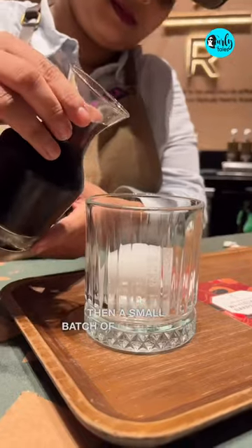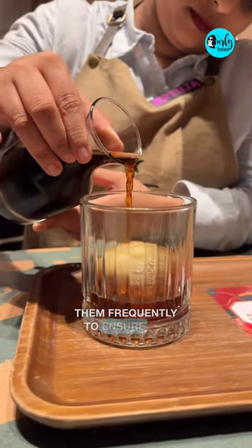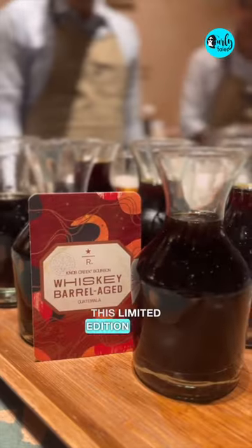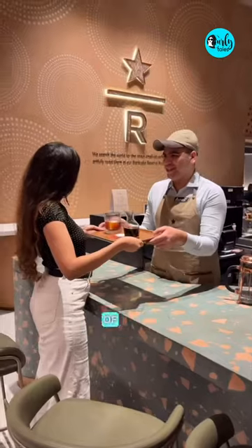A small batch of Guatemalan coffee beans are loaded in the barrel and they hand rotate them frequently to ensure all the coffee comes into contact with the oak barrel and can absorb flavors. This limited edition drink is available exclusively at Starbucks Reserve Fort Mumbai for a limited period of time.